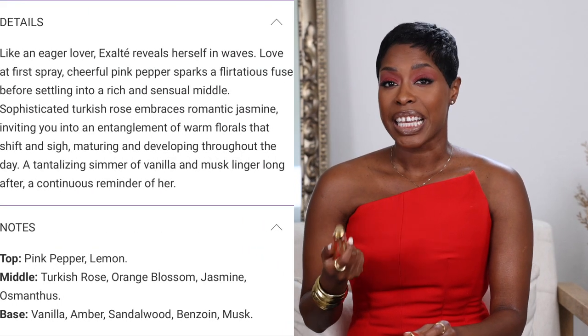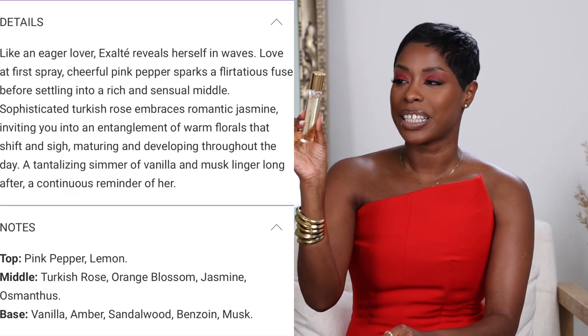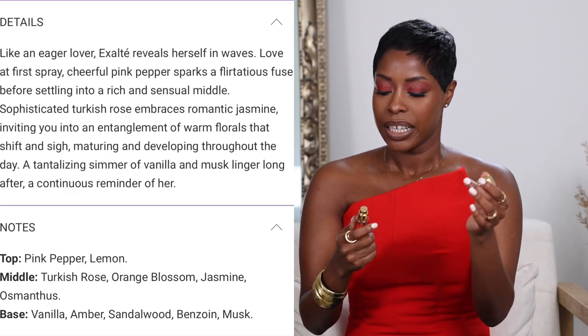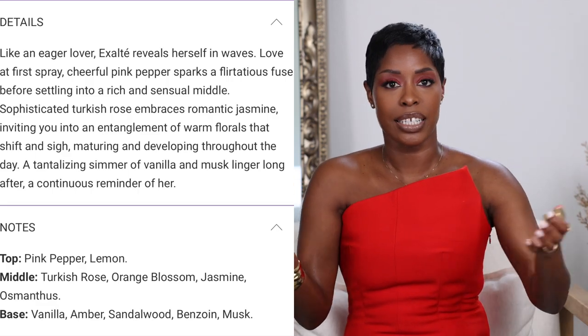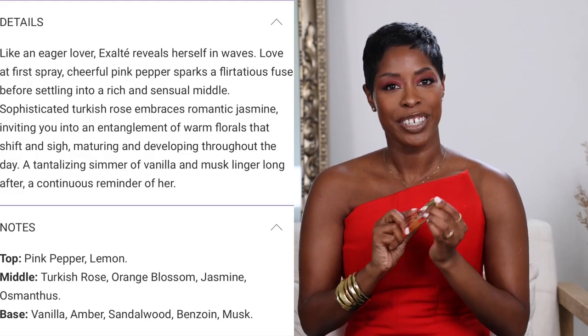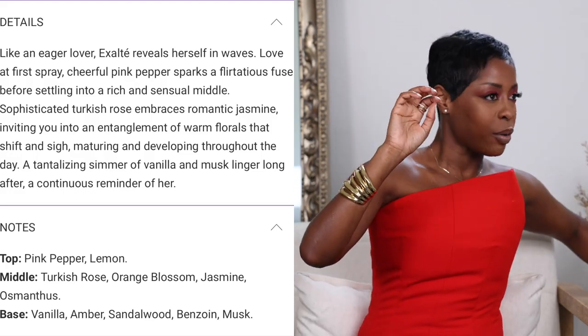I have one fragrance I wanted to share that I've been loving. It's by Fumi Monet — she's a content creator I follow on TikTok and Instagram, and she sent this to me. I'm not a fragrance expert but I know what I like, and I would describe this as warm and sexy. I traveled with it during fashion month and it's just so nice. I'm so proud of her — she does fragrance content and created her own fragrance.